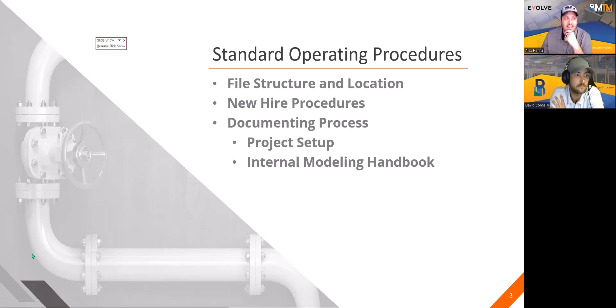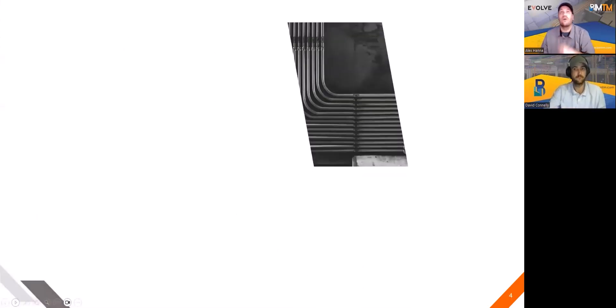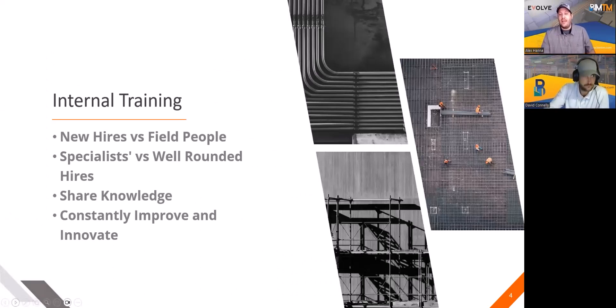The next thing is definitely internal training. Standard SOPs kind of go right into internal training — your operating procedures are like your training for the new person. But let's say you hire a field guy: how do you share that knowledge and internal training from what the field guy has to the new person who just came out of college and knows how to work in Revit? You have specialists and you have well-rounded people. How do you communicate the knowledge between the two? I had an instance where specialists were in the room and my well-rounded people knew who to ask for the specialized knowledge they had.